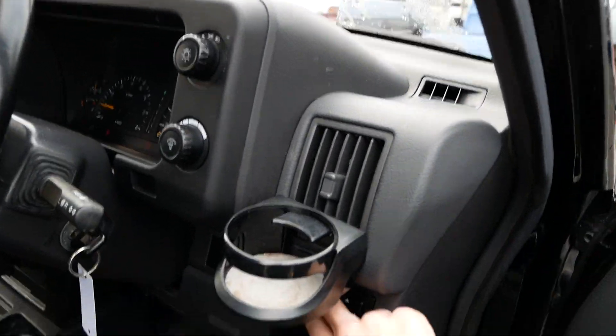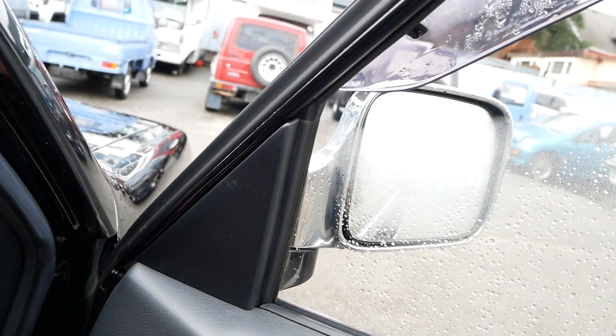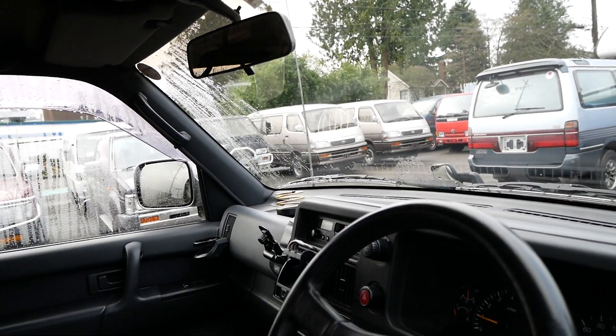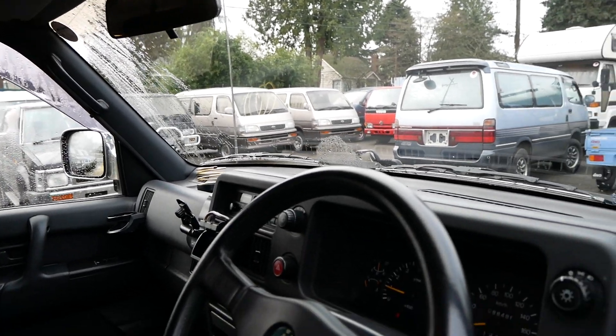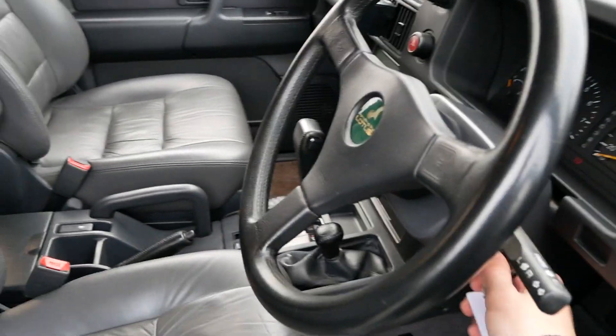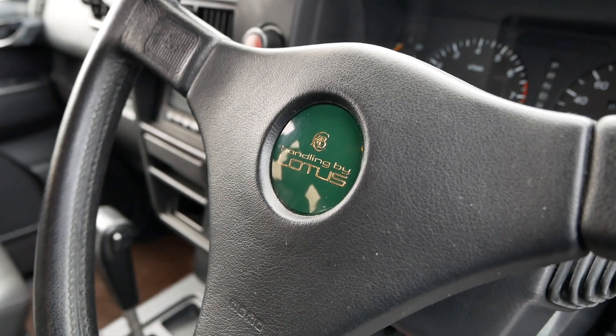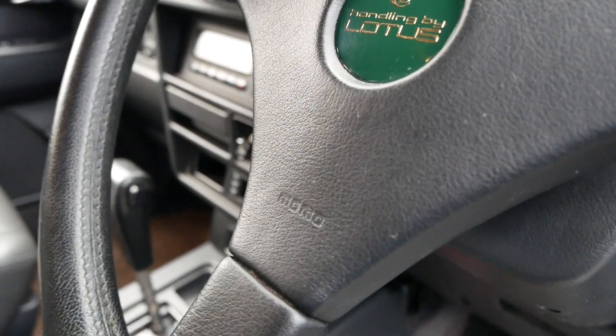It also has heated and folding mirrors. The mirrors fold in just with this button, and they're also heated. So clearly this is a very well-optioned version of the Bighorn. It is the Handling by Lotus edition, which comes with a Momo steering wheel.